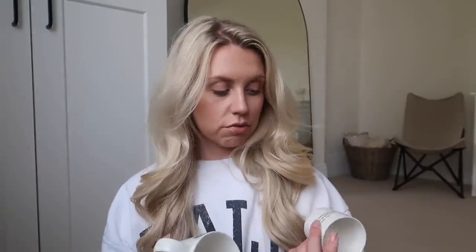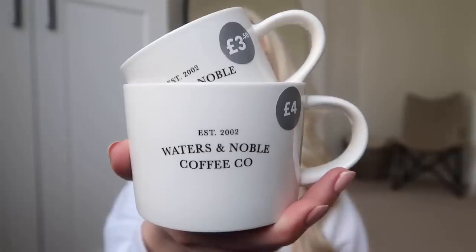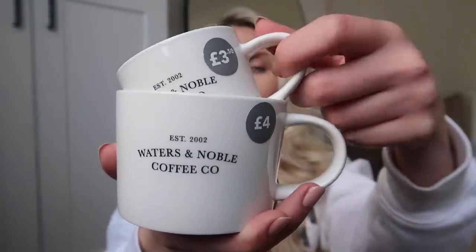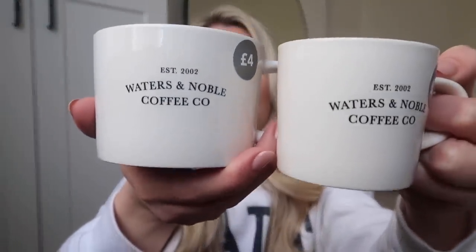I also picked up these adorable little mugs — this little mug set could be styled within the coffee station. £3.50 for the smaller espresso one, and £4 for what I'd call a flat white size.